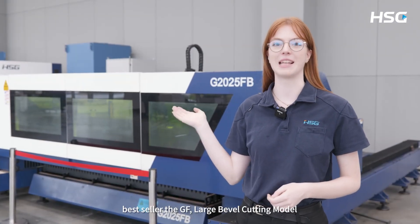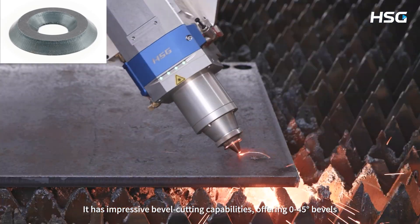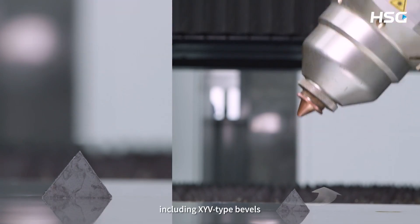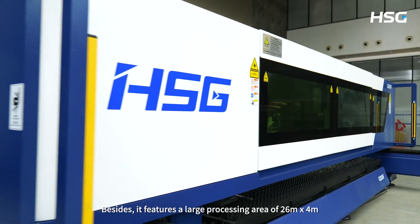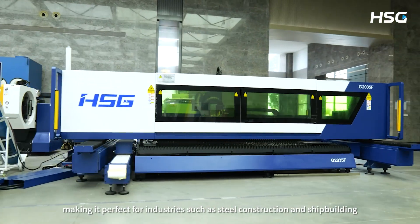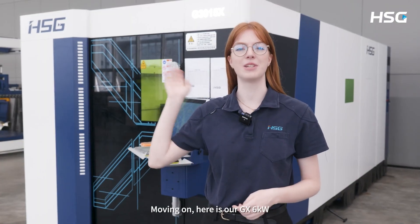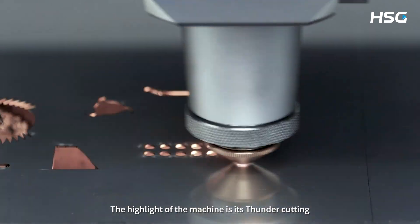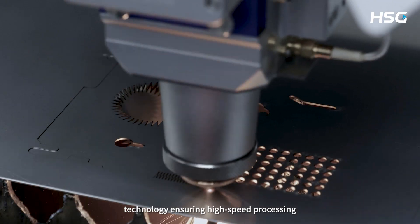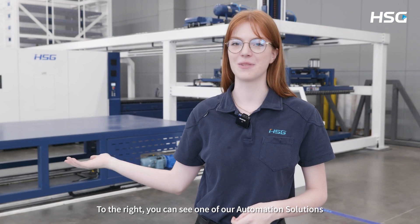Next up, here is our bestseller, the GH large bevel cutting model. It has impressive bevel cutting capabilities offering 0 to 45 degree bevels, including XYV type bevels. It also features a large processing area of 26 by 4 meters, making it perfect for industries such as steel construction and shipbuilding. Moving on, here is our GH 6 kilowatt flagship model for thin to medium plate processing. The highlight of this machine is the standard cutting technology ensuring high speed processing. The GH runs on mixed gas, which significantly reduces operation cost.